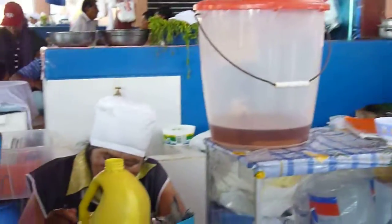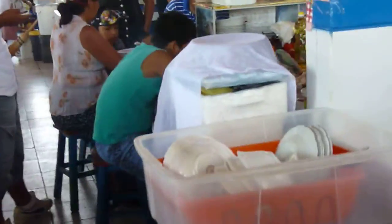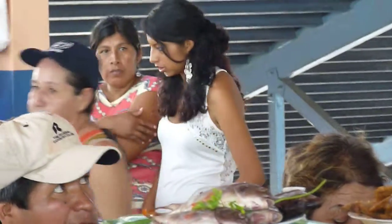It's 10 minutes after 2 and this is the scene in the Commodore above the market here. The fish over here is for the Peruvian steamed fish. This building is about 17 years old, right by the plaza. The fruit market is down the steps. This is the Commodore.